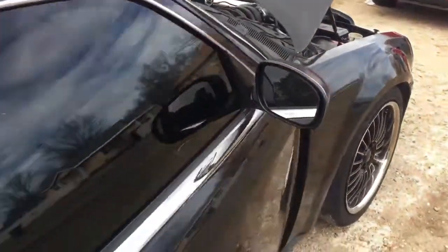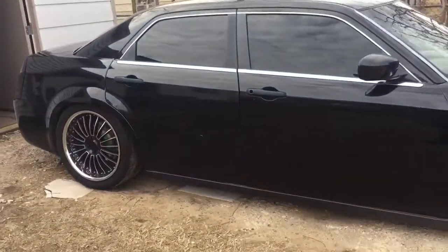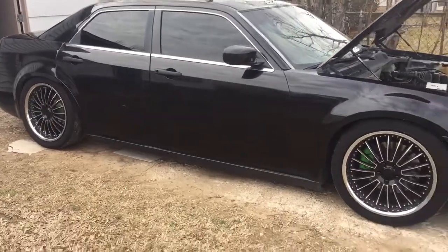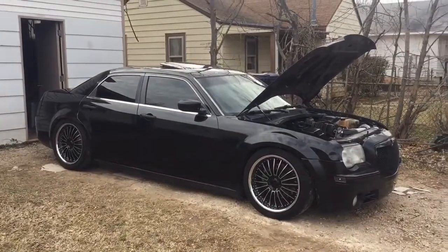But this is it guys — it's the new project I've been working on. And don't worry, this is not gonna be the last project. I'm still gonna get a truck.